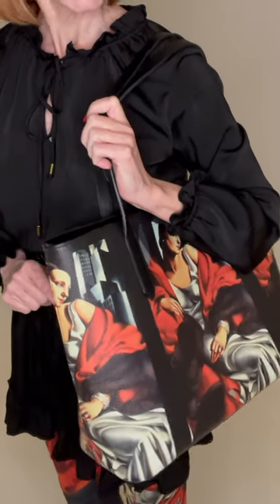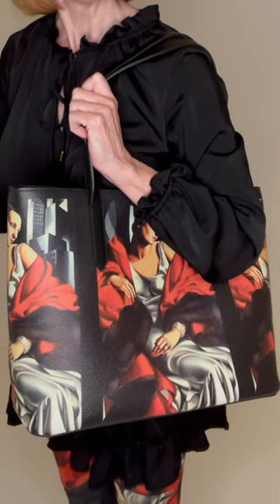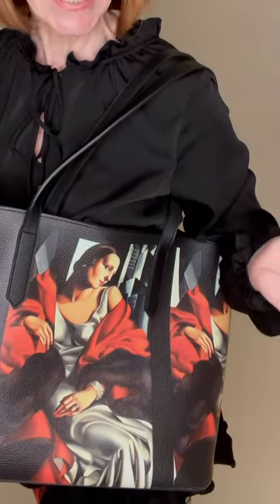Hi, I'm Wendy for Wendy Newman Designs and I would like to show you the latest addition to the Tamara de Lempicka collection at Wendy Newman Designs. I've been licensed and contracted by the estate to create not just scarves, umbrellas and leggings, but now the new vegan leather purse. This is a must-have for all of you Tamara collectors.